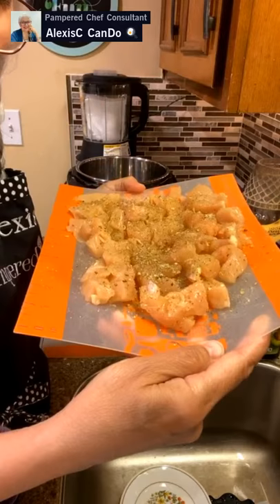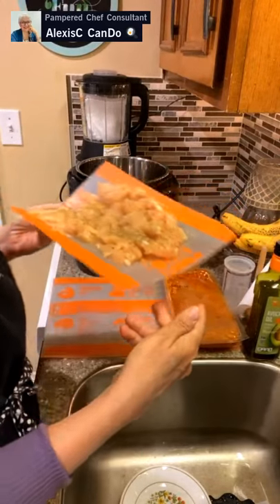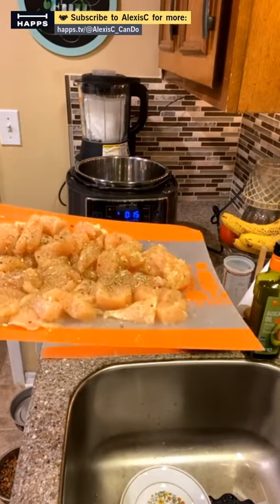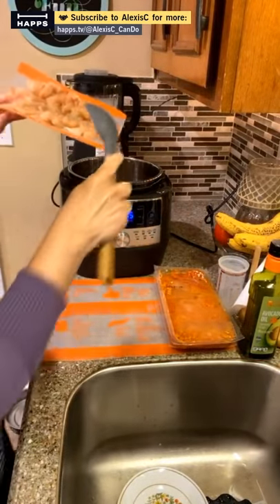Someone asked what coffee I like to drink. I'm not a coffee connoisseur — at home it's Maxwell House or Folgers. The chicken should be hot in the Quick Cooker now, so I need to get a spoon and get it in there.